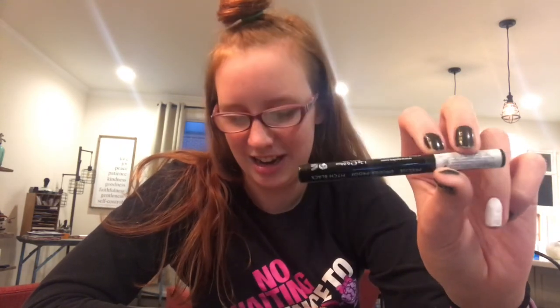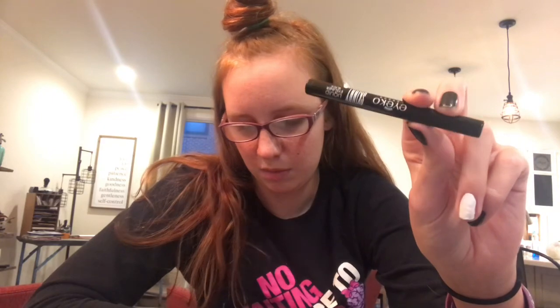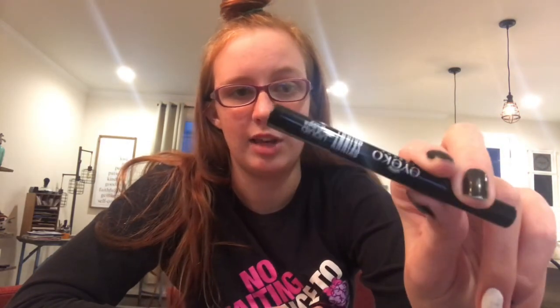The next one is an eyeliner called iQ. It's an expensive eyeliner.